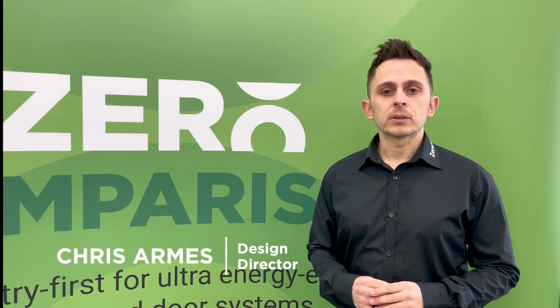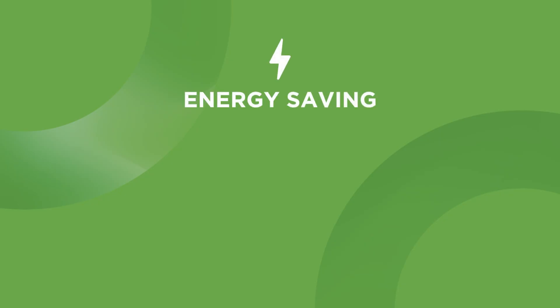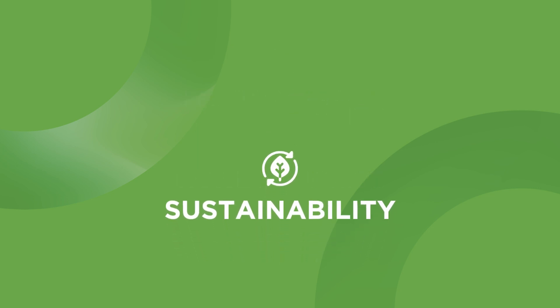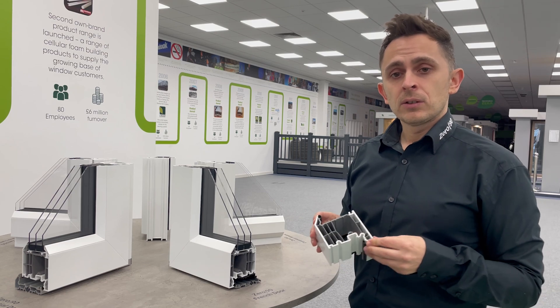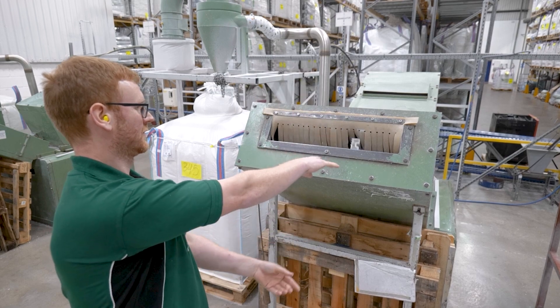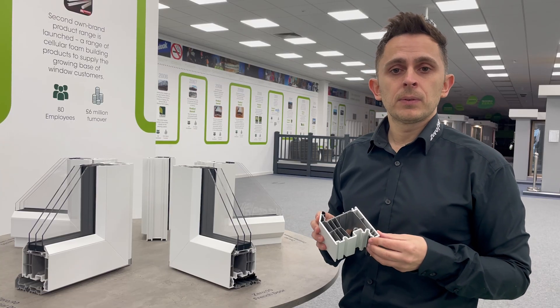At Linear, the innovations we put into our fenestration products can be categorised into three basic pillars: energy saving, noise reducing, and sustainability. The material found within 090's core actually comes from our waste processors here at Linear, which helps create a fully closed loop system — great for sustainability and great for the environment.